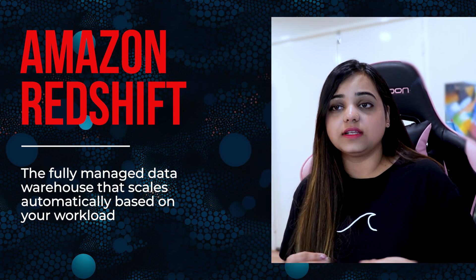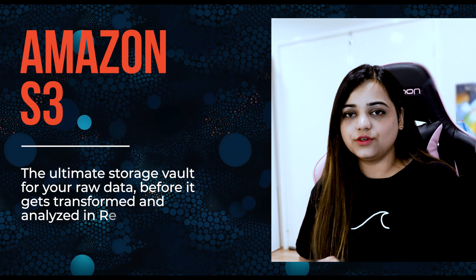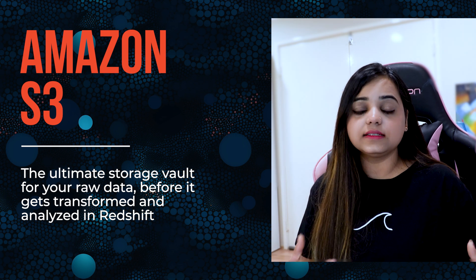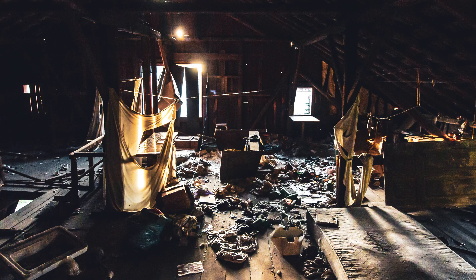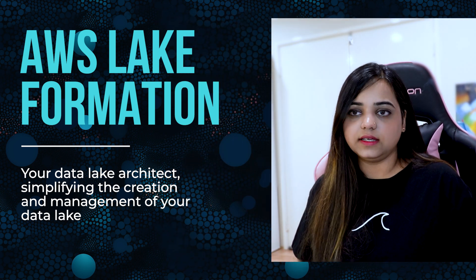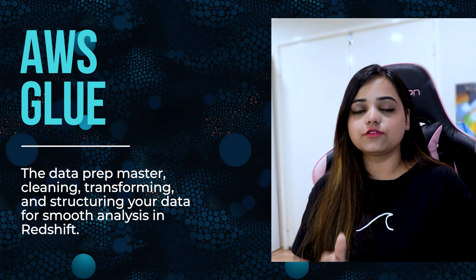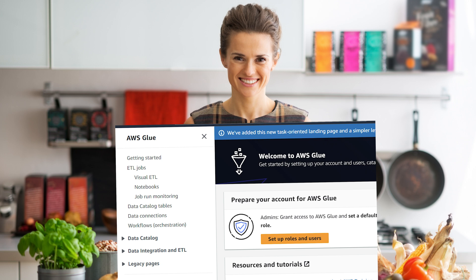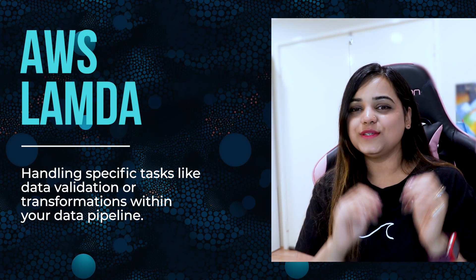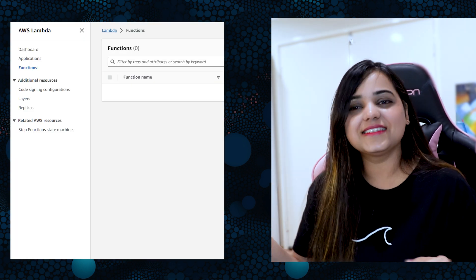Now let's meet the all-star cast of AWS services that will help us build our serverless data warehouse. First is Amazon Redshift Serverless — our hero — a fully managed data warehouse that scales automatically based on your workload; think of it as a self-driving data analysis machine. Amazon S3 is the ultimate storage vault for your data before it gets transformed and analyzed. AWS Lake Formation is your data lake architect, simplifying the creation and management of your data lake. AWS Glue is the data prep master, cleaning, transforming, and structuring your data for smooth analysis in Redshift — like a magical kitchen where raw data gets turned into delicious insights.